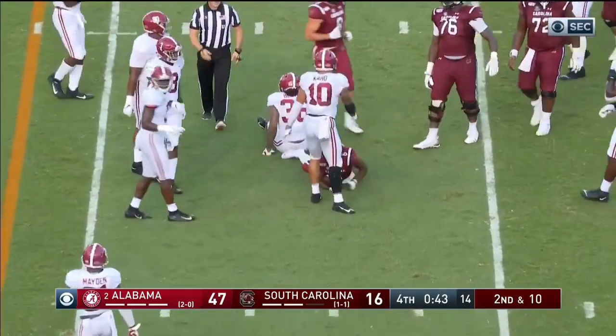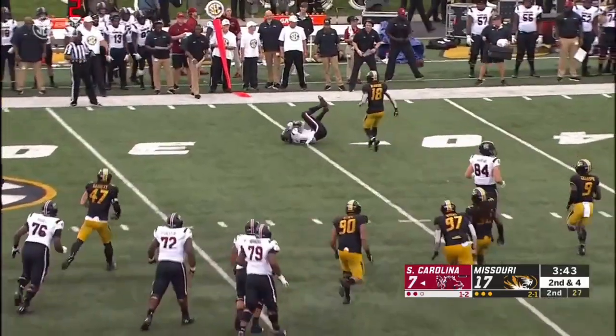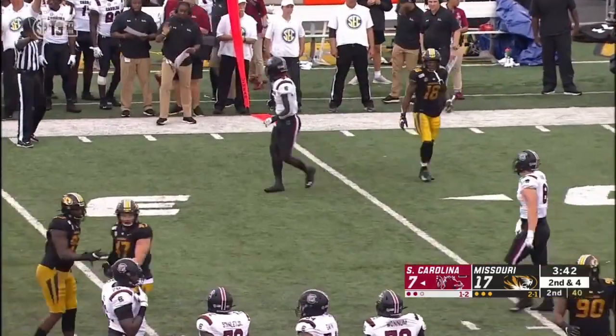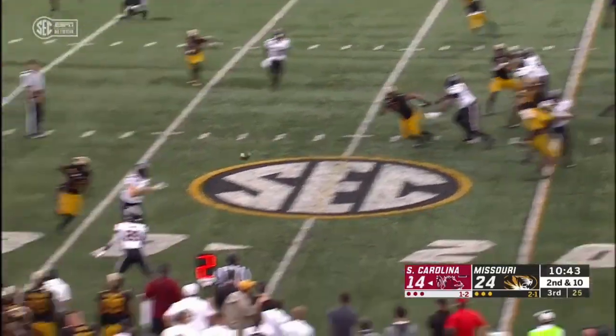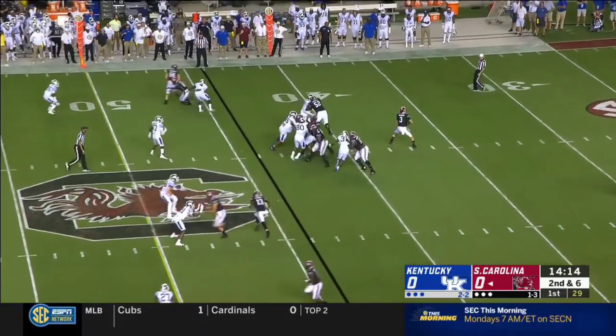That was very good. You tried to get physical. To the air on second down, and he had to throw it away. Akil Byers made the play. Blitz coming and Alinsky.